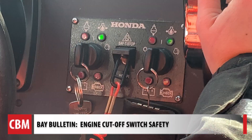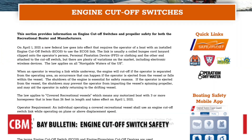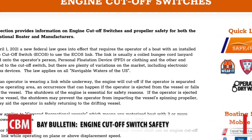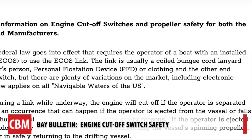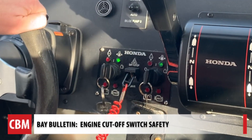The Coast Guard connects the switch at the helm station to a ring on their life jacket. According to a federal law that went into effect April of last year, the operator of a boat that is less than 26 feet in length with an installed engine cutoff switch must use the link.